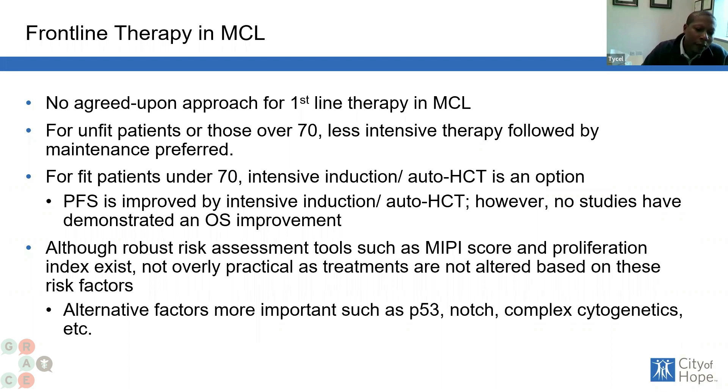We do have some risk assessment tools that we can utilize to give you a prognostic idea of how long we think you'll live with this cancer, but none of these are ironclad, and they are not typically utilized in the clinic. These are more so used for research purposes.